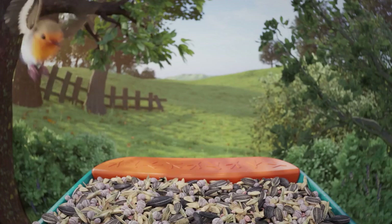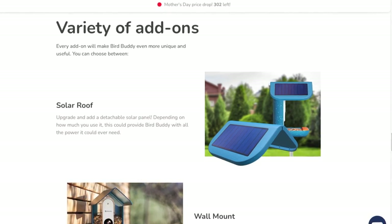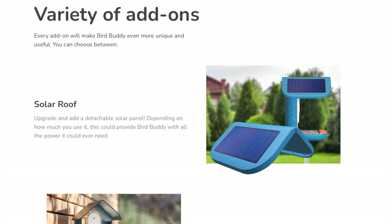The bird feeder's camera does need to be charged. So you either have to take it down and charge it, or if you plug it into a constant power source, then you don't need to charge it. There's also a solar panel option where you can buy a little solar panel add-on for Bird Buddy, and that will help charge it as well.